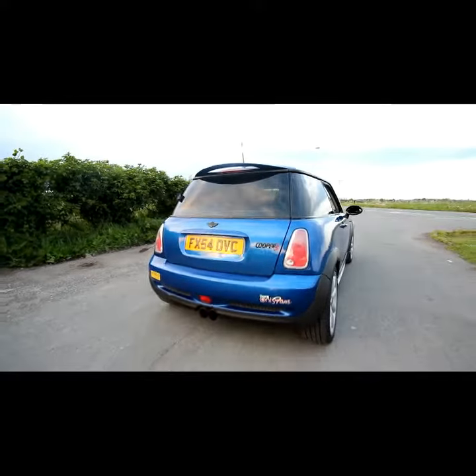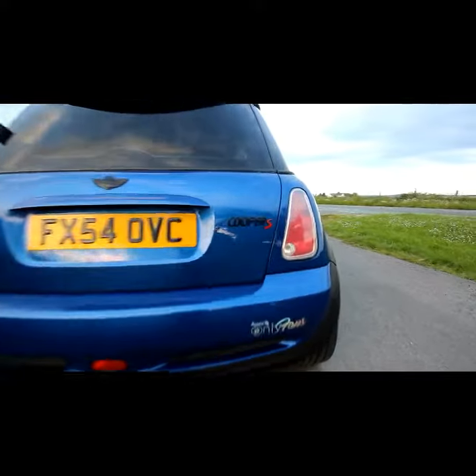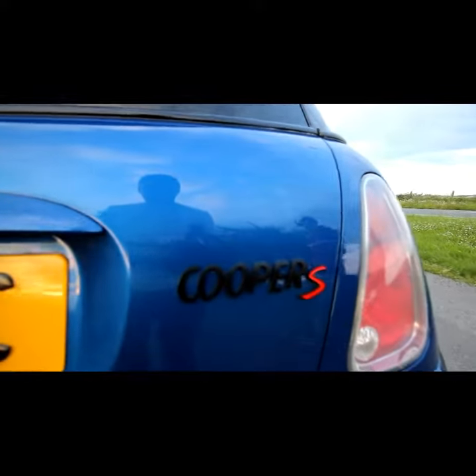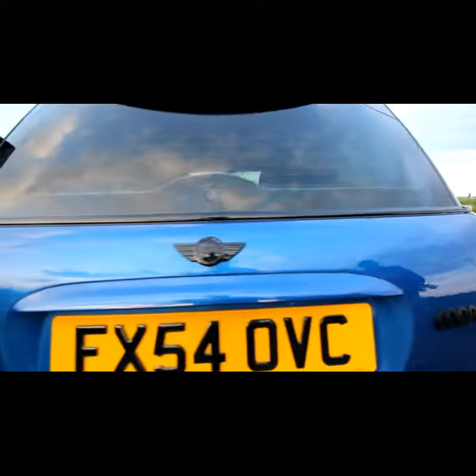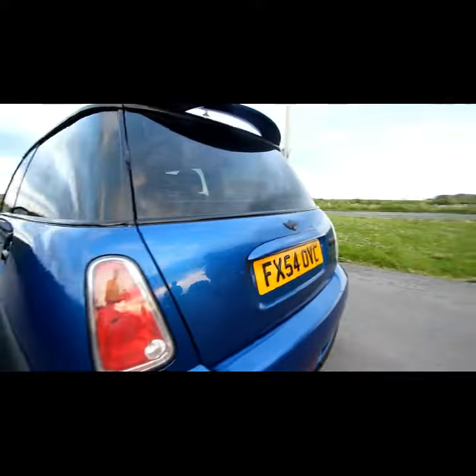I've changed the badge on the back of it for a black one to make it look a bit more stylish. I've got the Mini tag on the back window as well, just so people know that it's definitely a Mini.